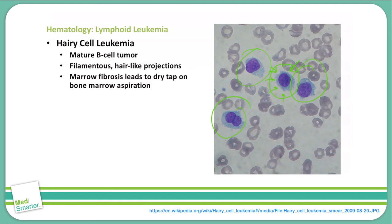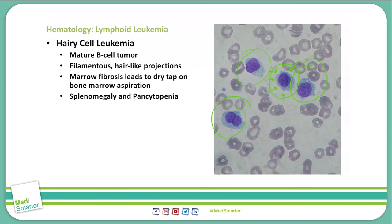What's happening is we're having marrow fibrosis. These cells are having trouble getting out of the bone marrow, and you're rupturing some of the outer cell. This fibrosis will also lead to a dry tap on a bone marrow aspiration — if you do a bone marrow biopsy, you're going to get nothing out, no fluid or bone marrow. We do see splenomegaly and pancytopenia with hairy cell leukemia, as those leukocytes gum up the spleen, making it bigger and bigger.